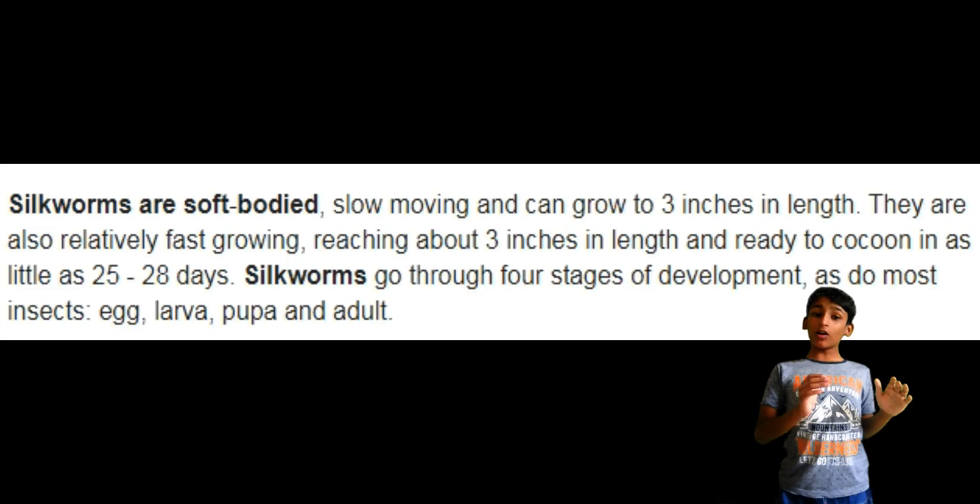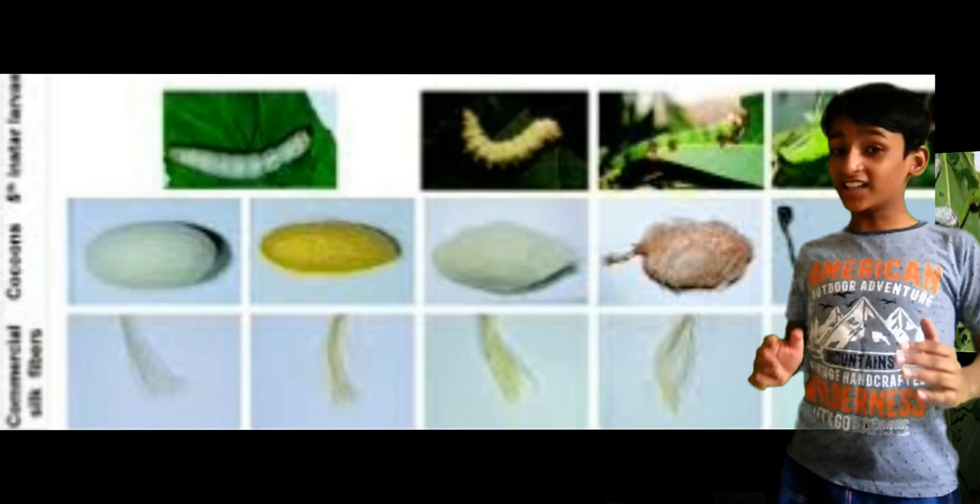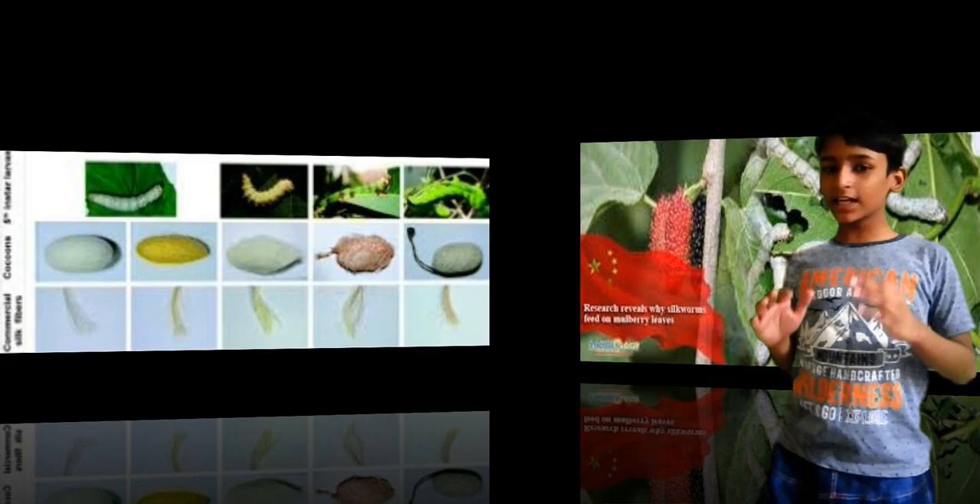Silkworms are the larvae of the moth native to Asia, which spins a cocoon of fine, strong, lustrous fiber which is the commercial silk. The culture of silkworms is called sericulture.